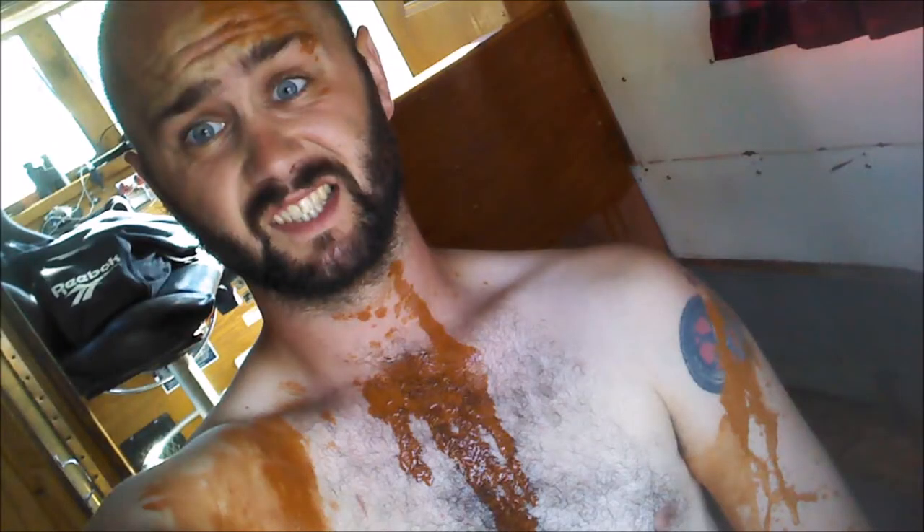I didn't have my GoPro on me, but I really wish I did. I got stain all over myself and it was nasty. Basically the box for the seat fell over, I caught it, and launched stain all over myself in the process. Wasn't fun, wasn't happy, and I am still stained because of it.